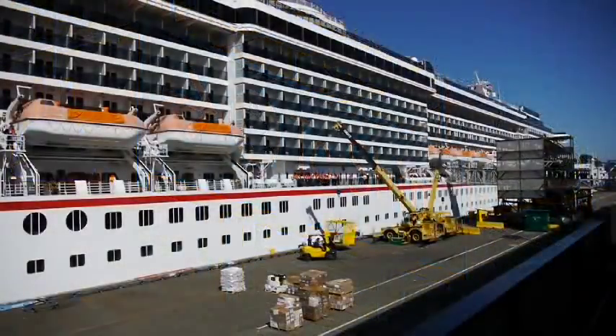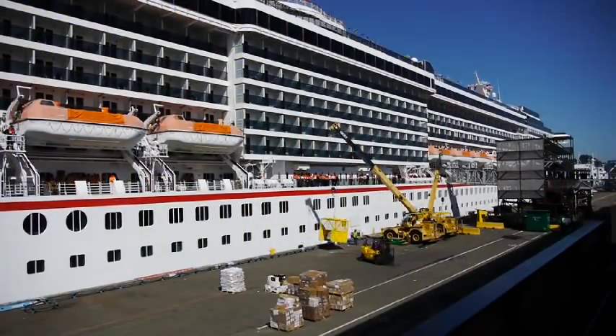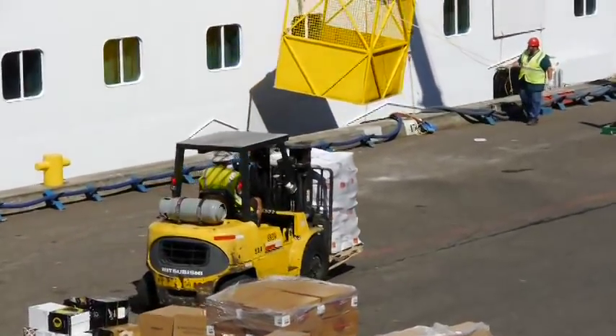Once you're on the balcony, you get a great view of the ship being loaded. You'll see the luggage, supplies, and enough food and drink for a week.